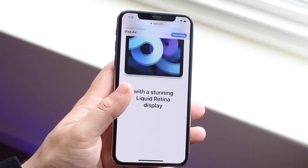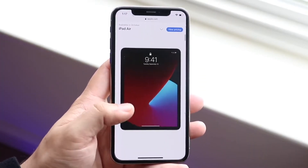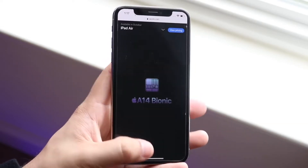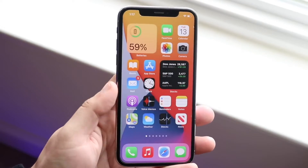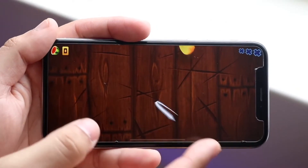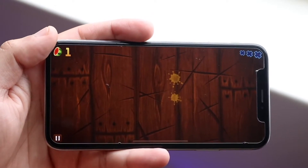Now performance-wise, this phone has the Apple A11 Bionic chip inside of it, a hexa-core CPU, and 3GB of RAM. This is probably my favorite thing about this phone because, in my opinion, I have had an insanely good experience with this type of phone in terms of performance.